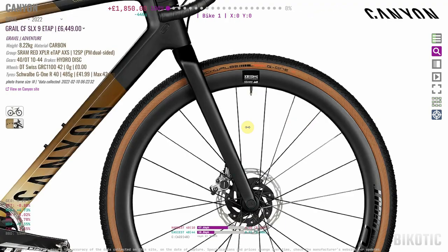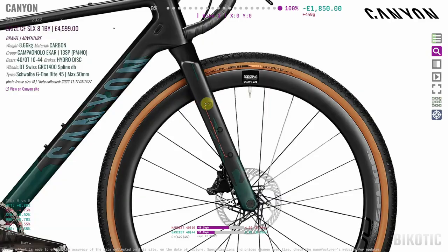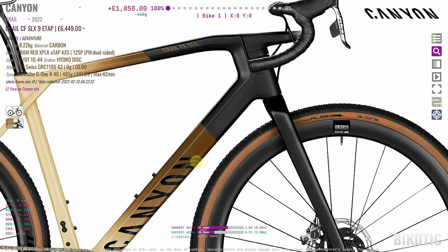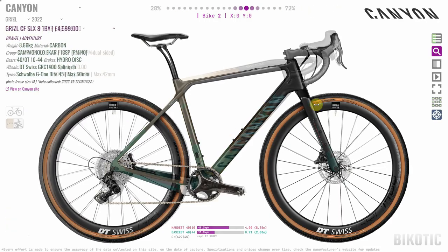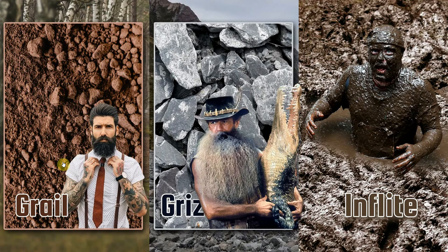The Grizzle clearly has chunkier forks up front, with mounting points for bags. The Grail doesn't have quite as many mounting points. The Grail can fit up to a 42mm tyre; as we said earlier, the Grizzle can take 50mm. So you can definitely go a bit bigger, more grizzly, on the Grizzle. As we kind of discussed at the beginning, the Grizzle is just more burly than the Grail.